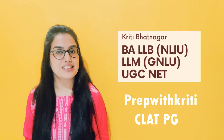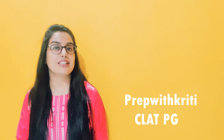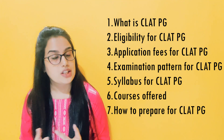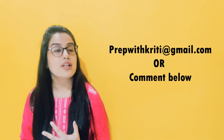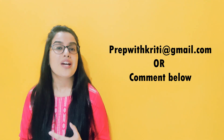Hi everyone, my name is Kriti and welcome, or welcome back, to my channel. Today's video we're going to talk about CLAT PG. If you have any doubt about this, you can mail me at prepwithkriti@gmail.com or you can also write in the comment box and I will respond to you. Now without further ado, let's start today's video.